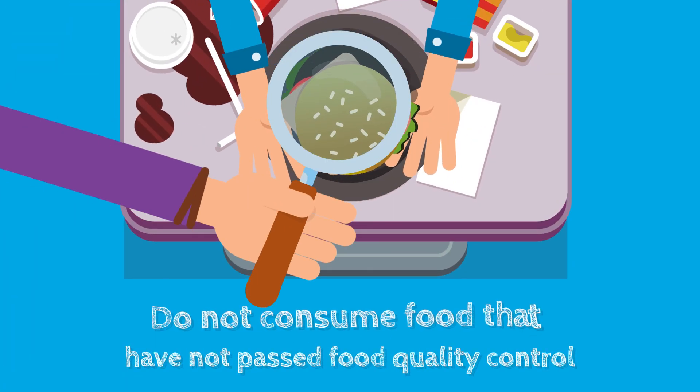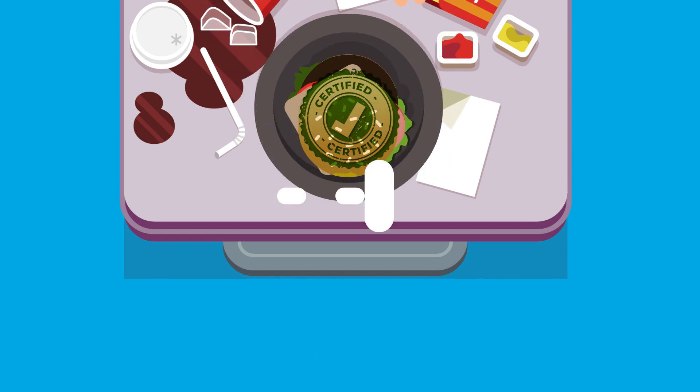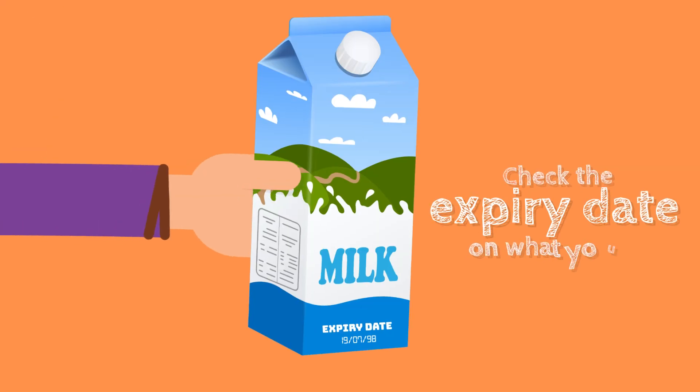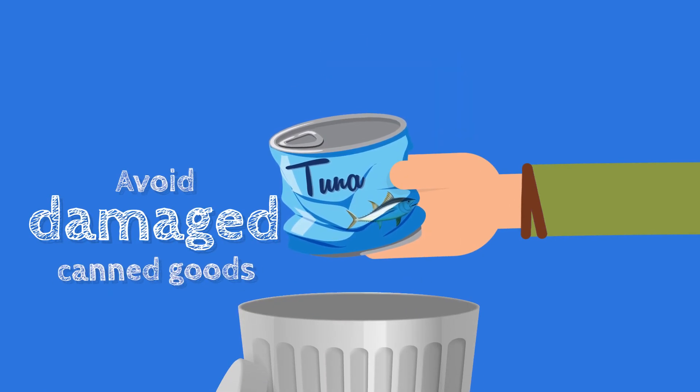Do not consume food that has not passed food quality control. Check the expiry date on what you eat, especially fresh produce. Avoid damaged, bloated, rusted, or broken canned goods.